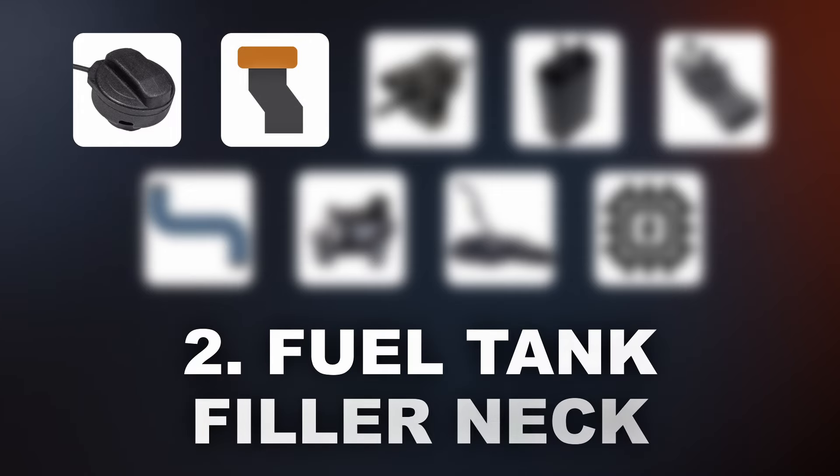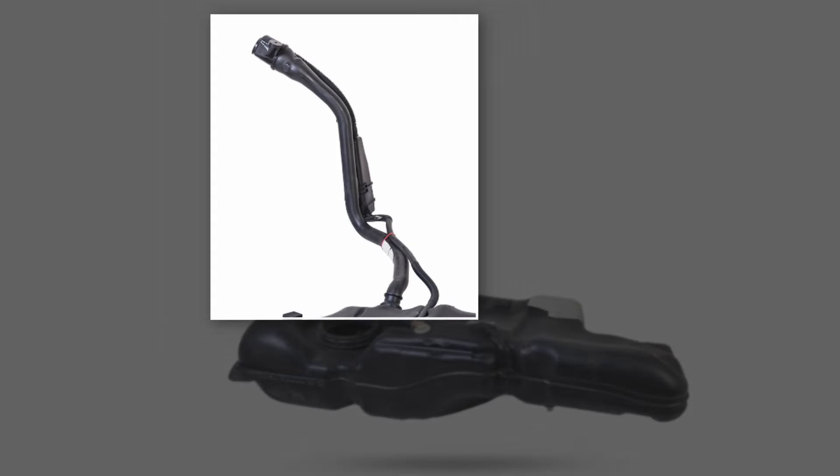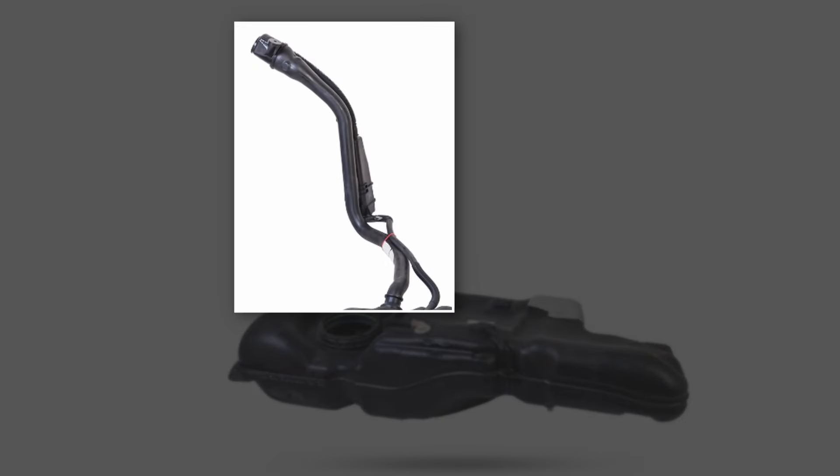The second cause is a faulty fuel tank filler neck. If it's corroded, damaged, or cracked, fuel vapors can escape and cause a leak in the system.